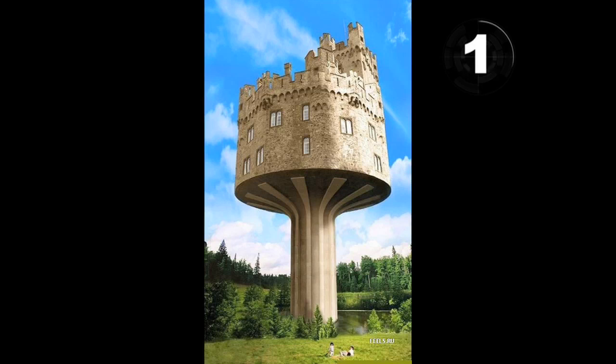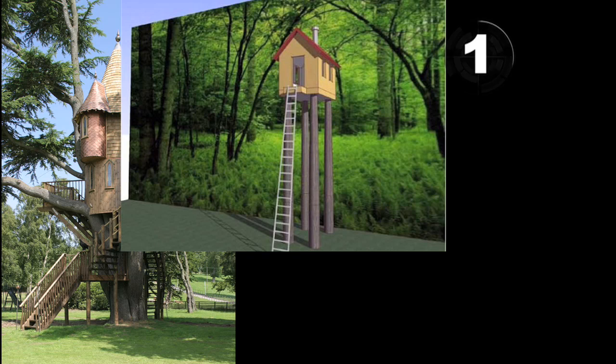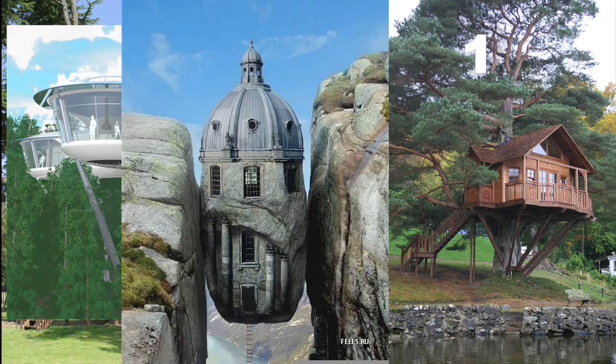At number one, a gravity-defying tie between real fairy tale homes, tree houses on log stilts, tree house homes, uber hip eco homes, and gravity-defying buildings. Now for today's video of the day.